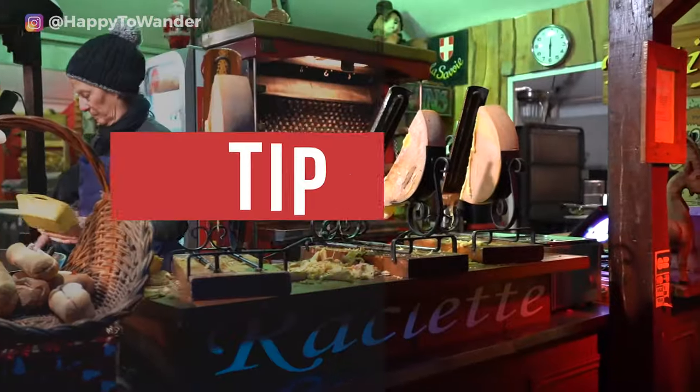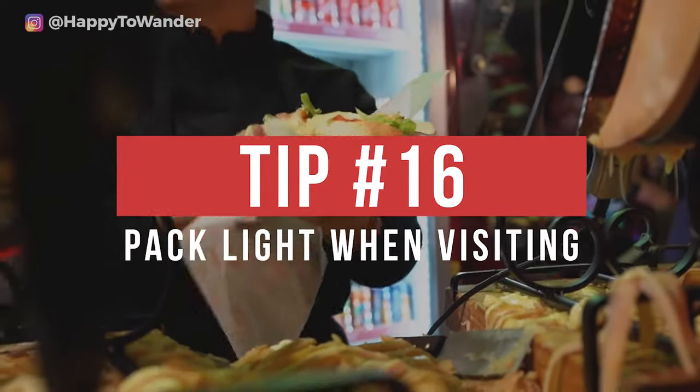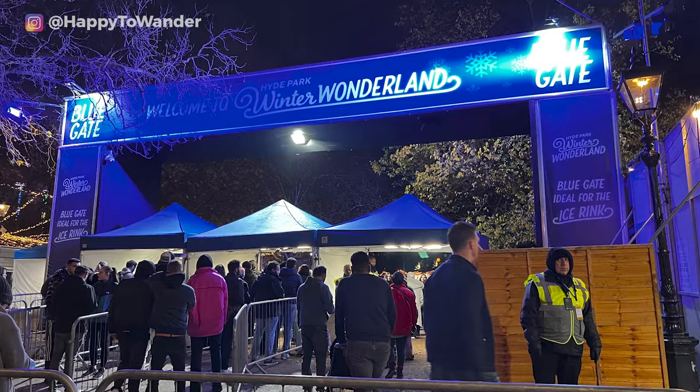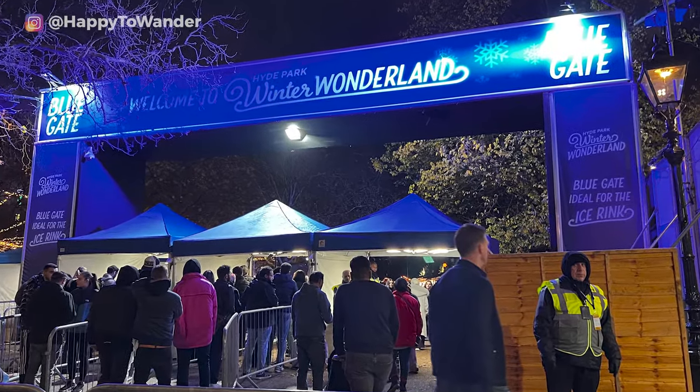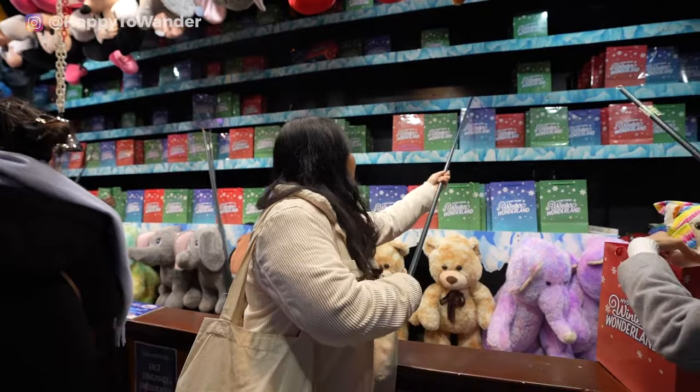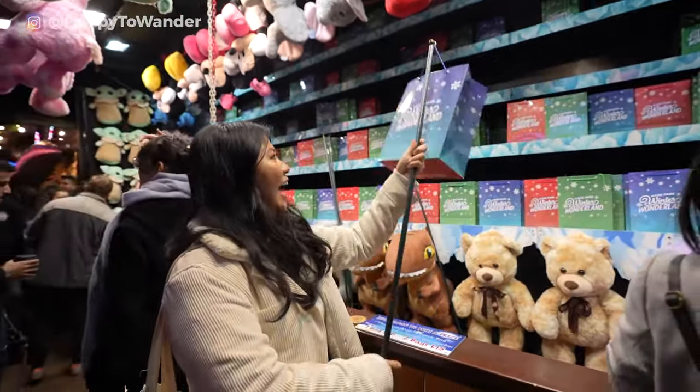The next tip is to pack light when visiting the markets. Bigger, busier markets can sometimes have restrictions on larger bags during busy times, or at least security bag checks which take longer if you're carrying a lot. Practically speaking, big bags can also get in the way in a crowded environment.